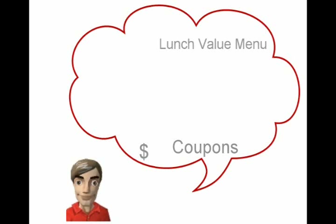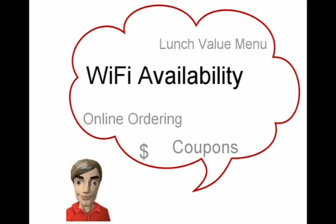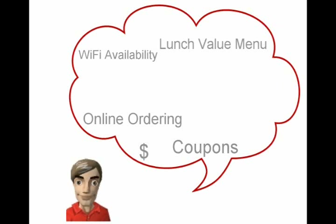What is Joe thinking about before deciding where to eat lunch? Joe is also watching his budget. He's interested in lunch specials and coupons. What's on the value menu? Joe is also looking for convenience, like online ordering, Wi-Fi availability, or local delivery.